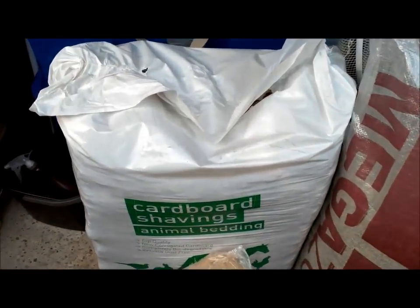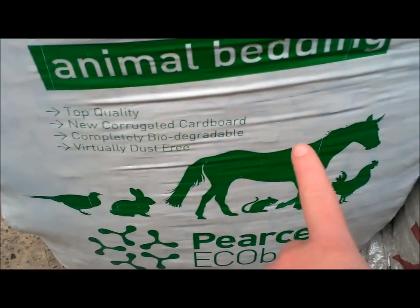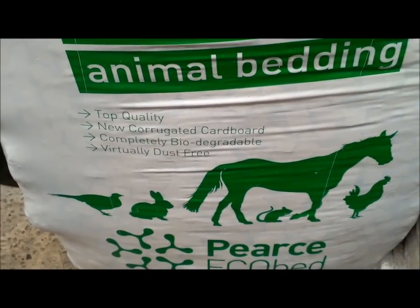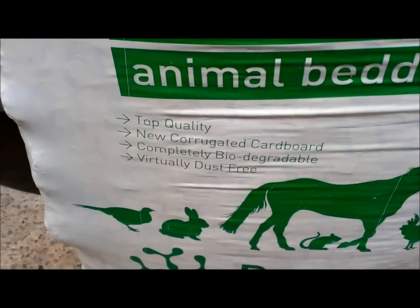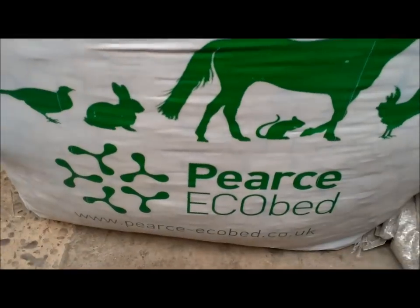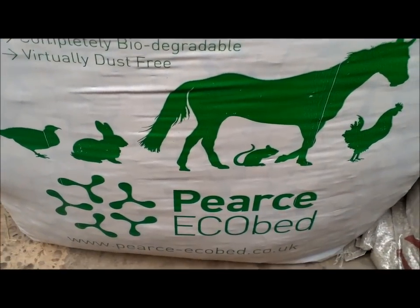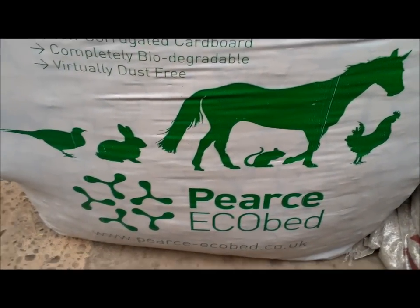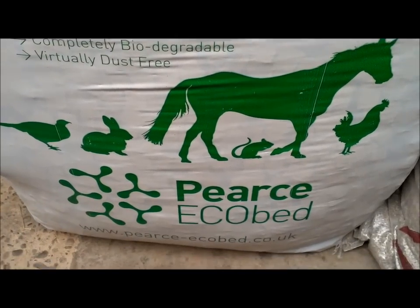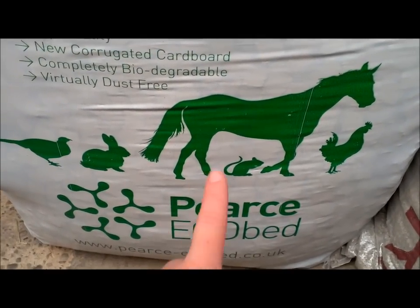I found this — it's a cardboard shavings animal bedding. It's got a picture of a horse, chicken, rats, a rabbit, and what looks like a pheasant. It says 'top quality new corrugated cardboard, completely biodegradable, and virtually dust free.' It's called Pierce Eco Bed. I'd read up quite a lot on the internet about gerbil beddings and found Eco Bed, but it was really expensive because of postage and packaging — the bags are so heavy. So I was really excited when I found it in the country store!